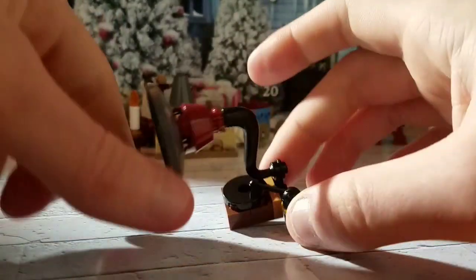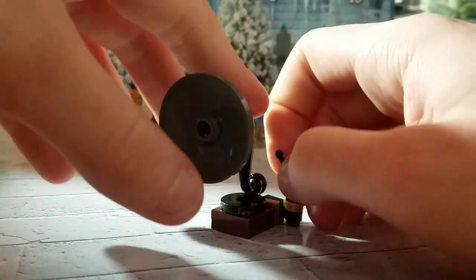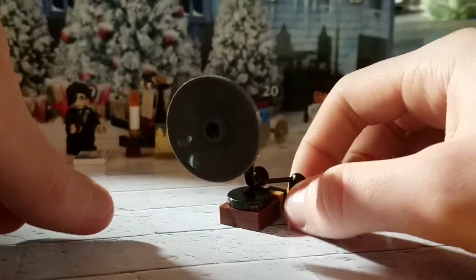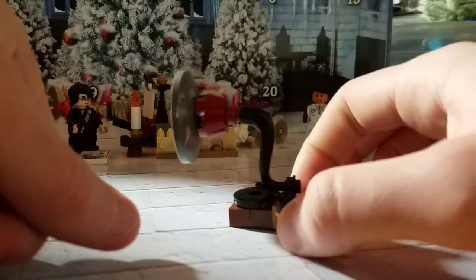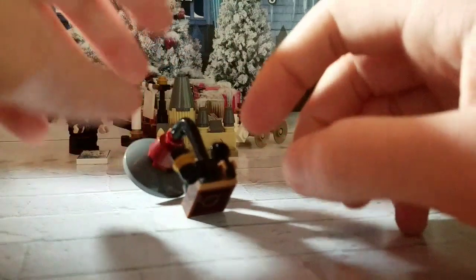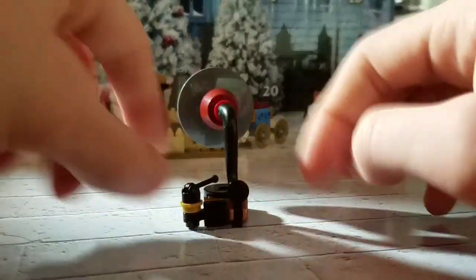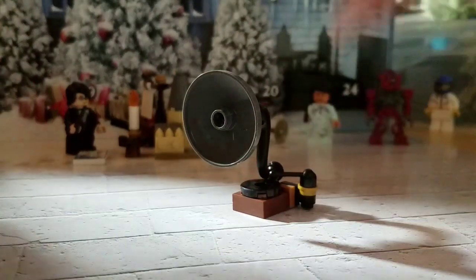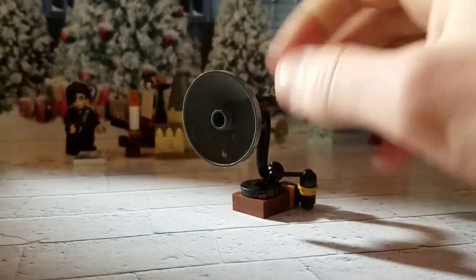This is impressive — the little record, the little spindle and everything. That's really cool for a little LEGO build. I'm impressed. It's really small. These little parts just support it. It sometimes likes to fall off a bit, but for an advent calendar that's not bad. I'm impressed.